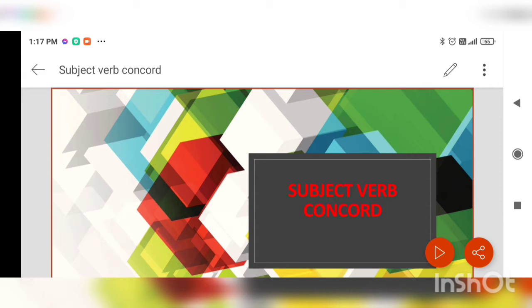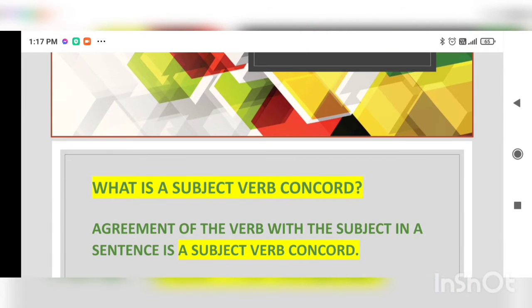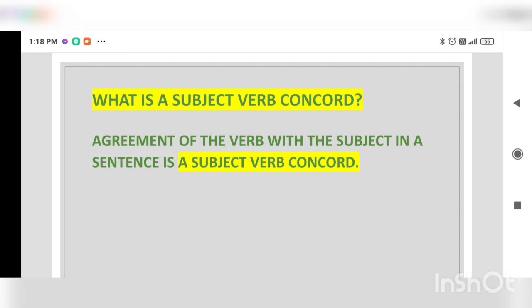Let's know what this means. Subject verb concordance is the agreement of the verb with the subject in a sentence. Basically, when we read a sentence, the agreement of the verb with the subject of that sentence is called subject verb concordance or subject verb agreement.